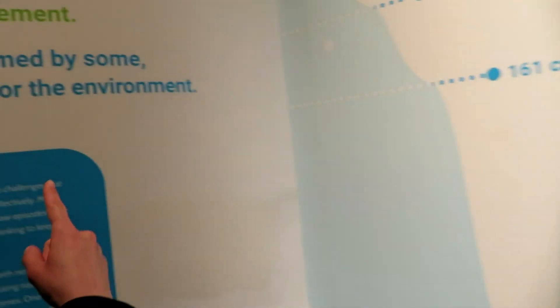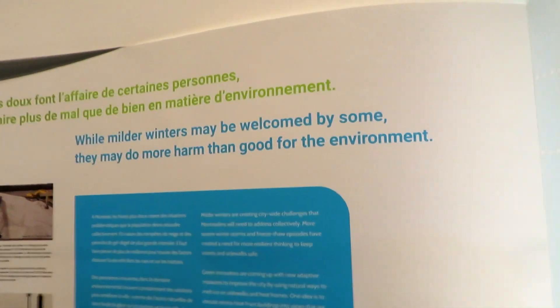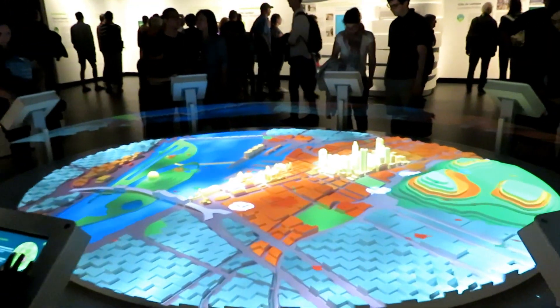If you turn your camera on this side though, it says that snow is good for the environment. Not my environment. Look at this Anna — the city of tomorrow, today.